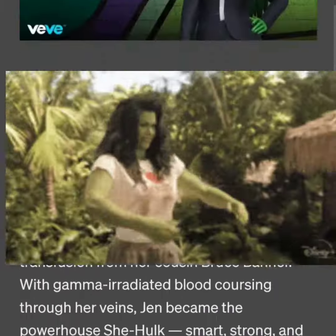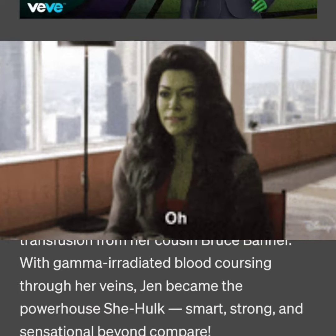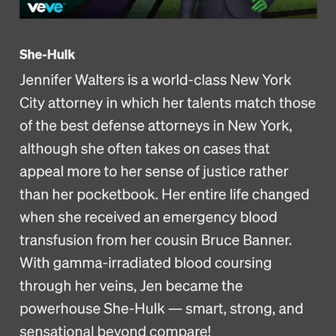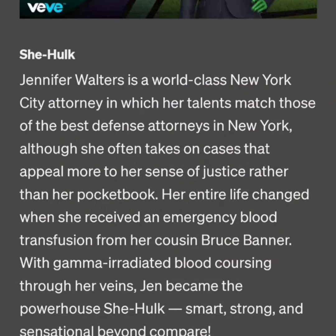Jennifer Walters is a world-class New York City attorney whose talents match those of the best defense attorneys in New York. Although she often takes on cases that appeal more to her sense of justice rather than her pocketbook, her entire life changed when she received an emergency blood transfusion from her cousin Bruce Banner. With gamma-irradiated blood coursing through her veins, Jen became the powerhouse She-Hulk.